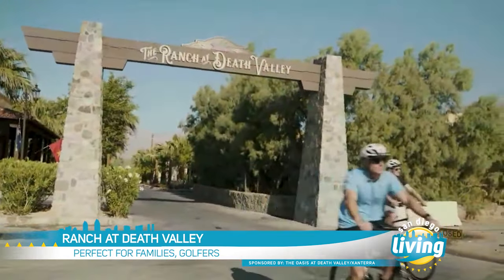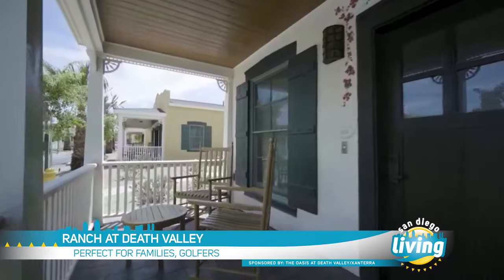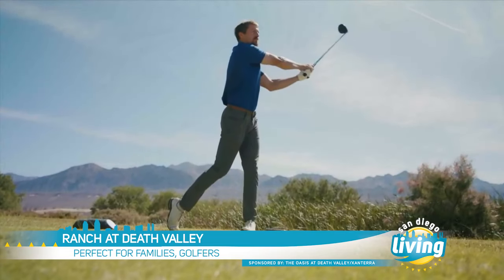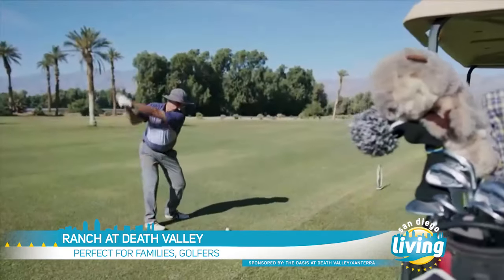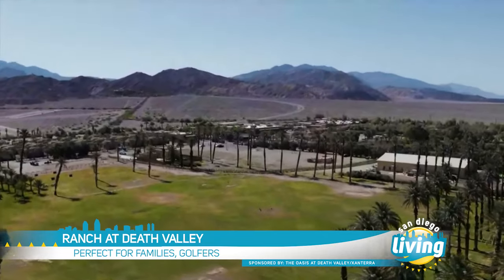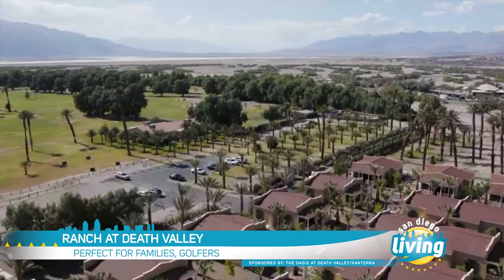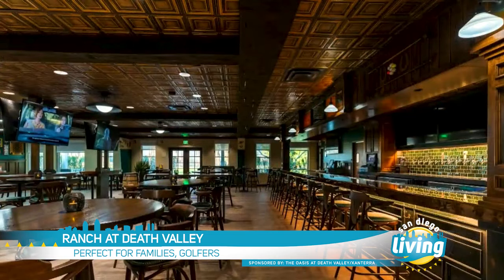It features 196 guest rooms and 81-bedroom cottages, perfect for families and golfers. The Furnace Creek Golf Course at Death Valley is next to The Ranch. At 214 feet below sea level, it's the world's lowest elevation golf course. Palm trees and majestic mountain views frame the 18-hole par 70 course. The Ranch's cottages are right off the golf course, so convenient, and the new Wild Rose Tavern is nearby. It's the perfect spot for golfers looking to cool off.